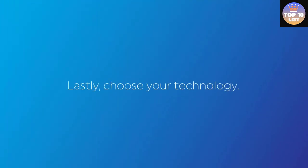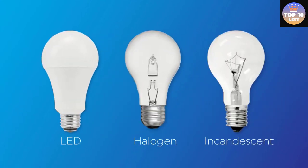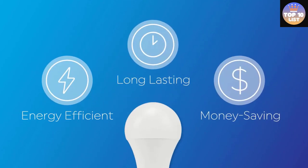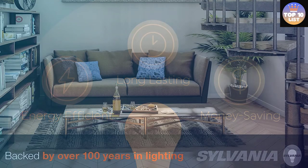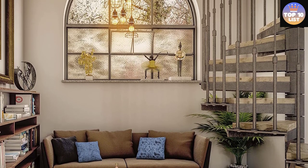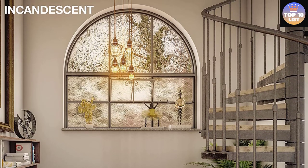This 6-pack of Sylvania Incandescent G25 Globe Light Bulbs features a clear finish, medium base, 40W, and 130V. It offers 300 lumens of brightness and a lifetime of 1,500 hours — great value. Includes 6 dimmable 40W globe light bulbs. Perfect for bathrooms, floor lamps, family rooms, and lighting fixtures.